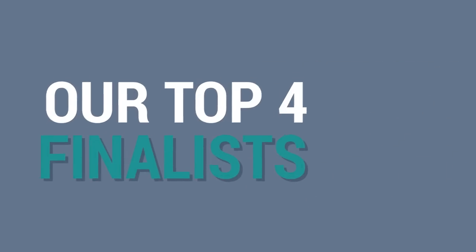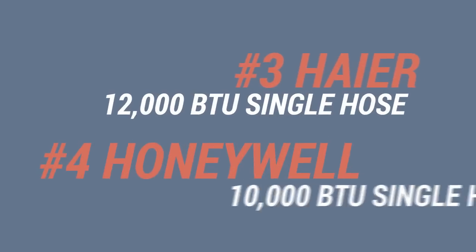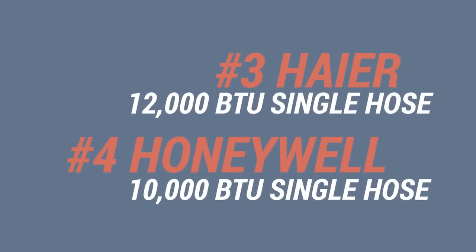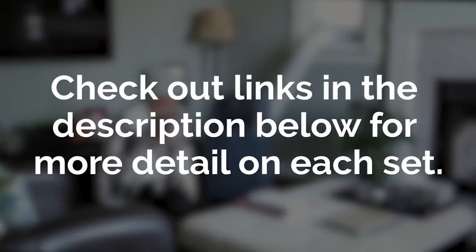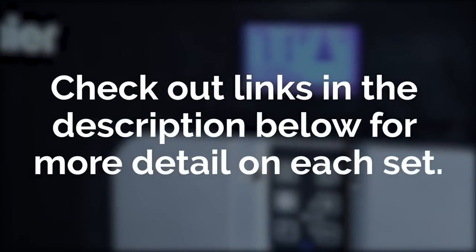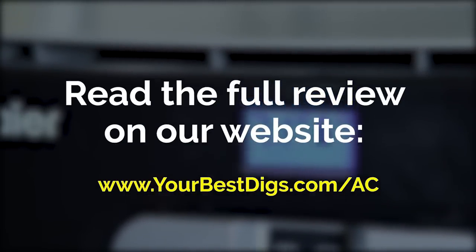What other brands crushed the competition? The Whynter 14000 BTU Double Hose, Haire 12000 Single Hose, and Honeywell 10000 BTU Single Hose. Before going over our top picks, you can check out links in the description below for more detail on portable AC units. There's also a link there to the full review on our blog post.